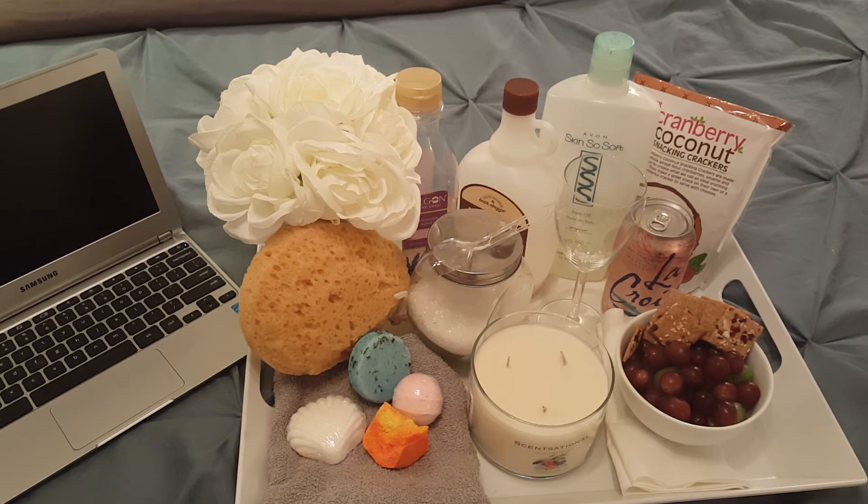Number five is your wow item — that thing that gives your bath an extra touch. You can use all of these items, just one, or none of them; it's totally up to you. For me, a wow item would be a shampoo bar from Lush that's good for shampooing your hair. You can put it on and let it sit until you go get in the shower to rinse off, or put a cup next to the bath to rinse your hair while bathing.